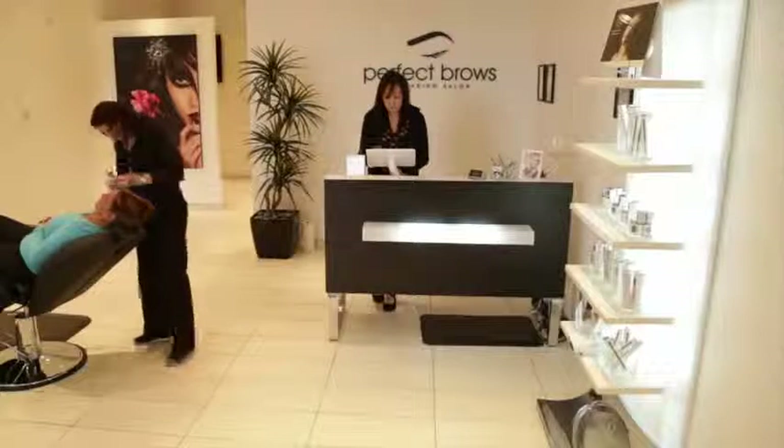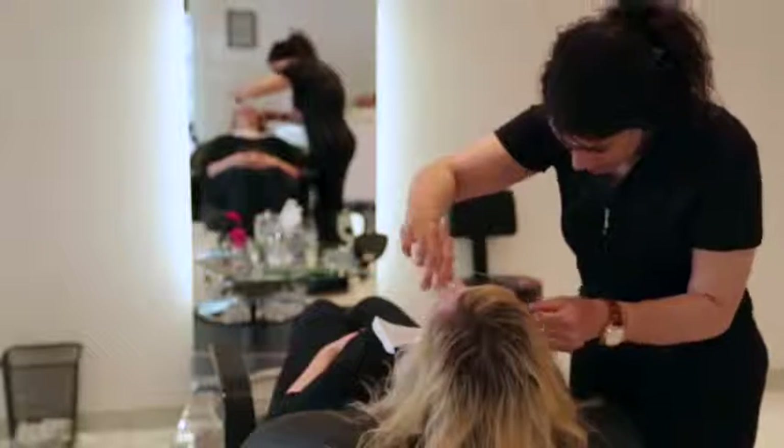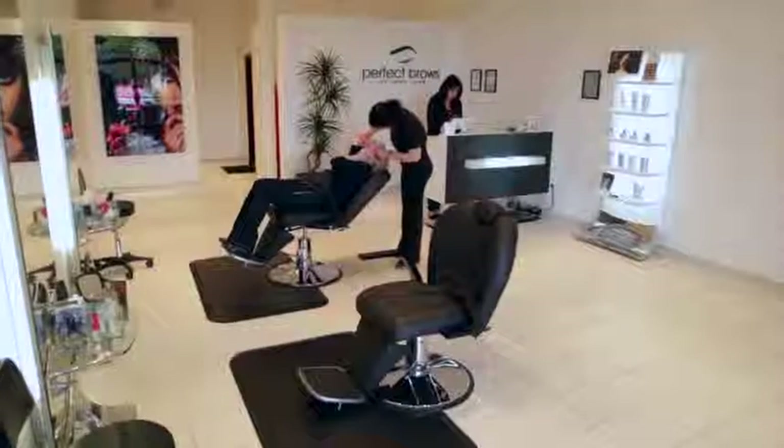Perfect Browse is basically a threading salon. You come in and you can get your eyebrows done, you can get your upper lip, full face.